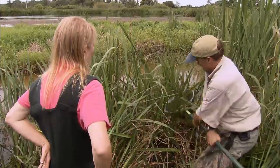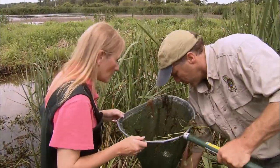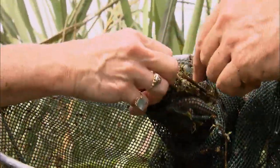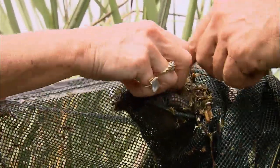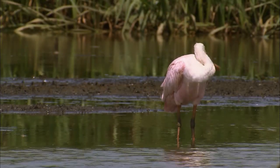With each scoop, Wynn brings up more insects, tiny shrimp, and a wide variety of fish. All wading birds are after the same thing, but each bird has a slightly different way of eating — especially the roseate spoonbill.